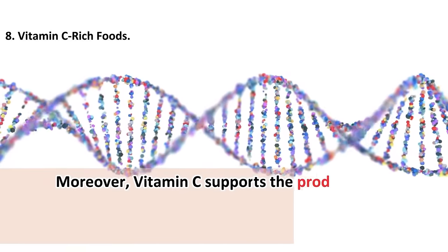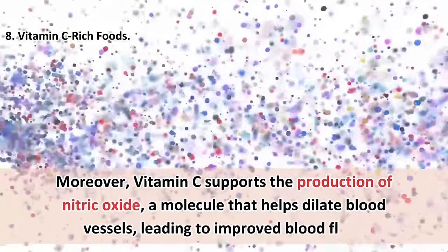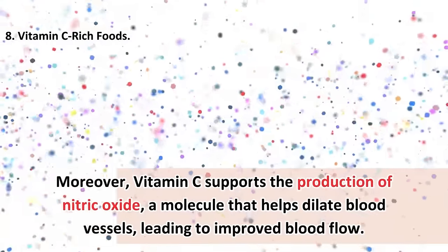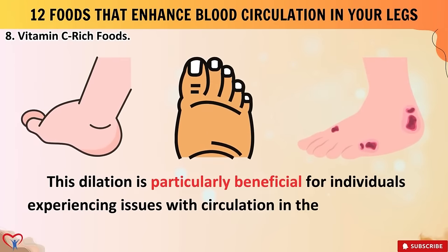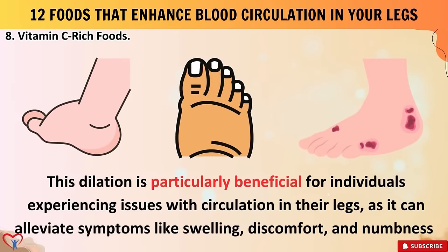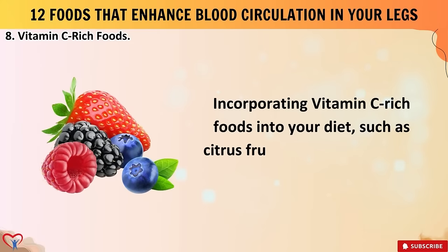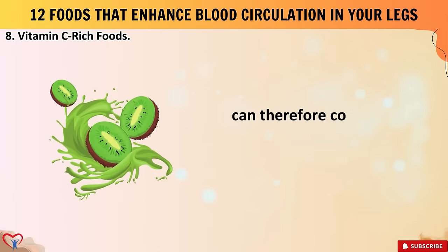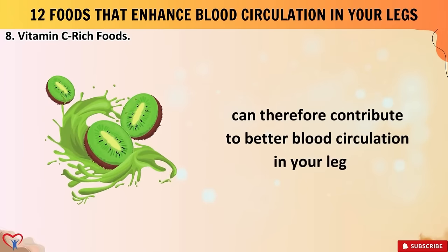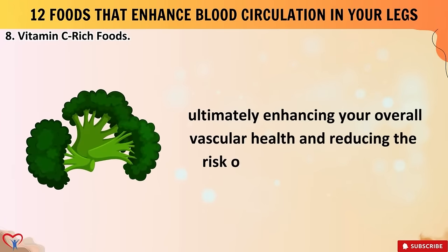Moreover, vitamin C supports the production of nitric oxide, a molecule that helps dilate blood vessels, leading to improved blood flow. This dilation is particularly beneficial for individuals experiencing issues with circulation in their legs, as it can alleviate symptoms like swelling, discomfort, and numbness. Incorporating vitamin C-rich foods into your diet — such as citrus fruits, strawberries, kiwi, bell peppers, and broccoli — can therefore contribute to better blood circulation in your legs, enhancing overall vascular health.